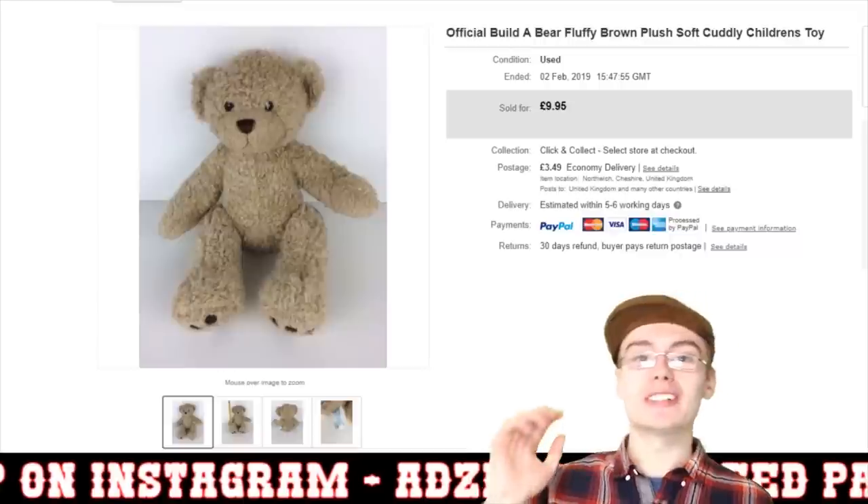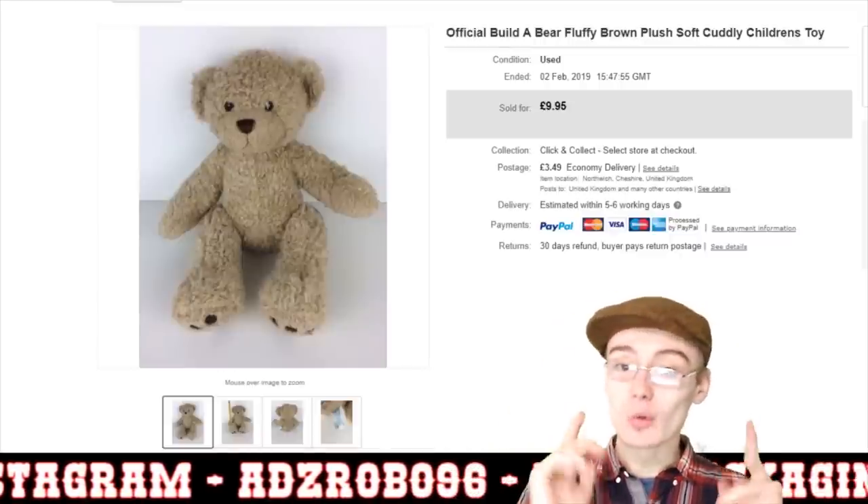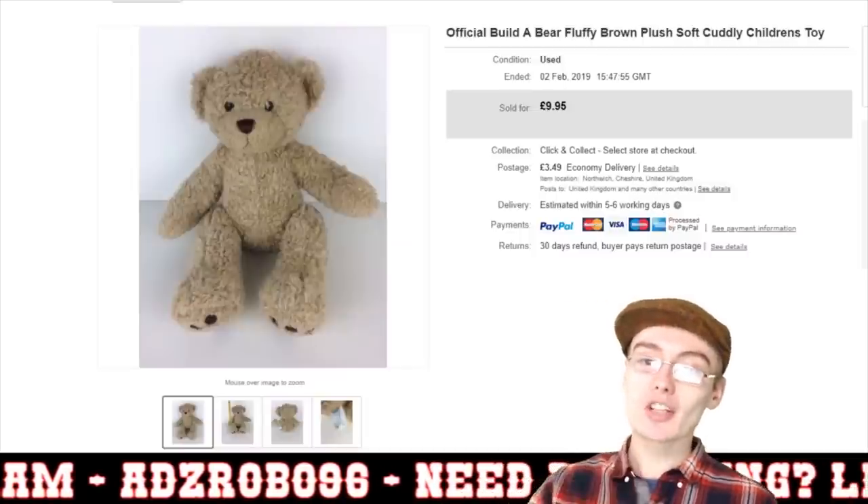Hi guys, it's Adam and welcome to another sales update. This is just going to be a 10 sales in 10 minutes update, so without further ado we shall get straight on with this.